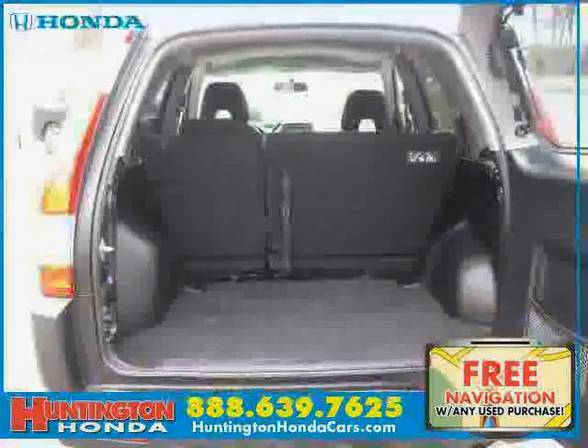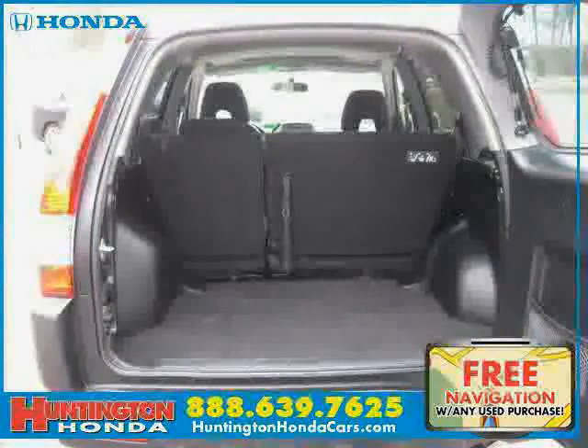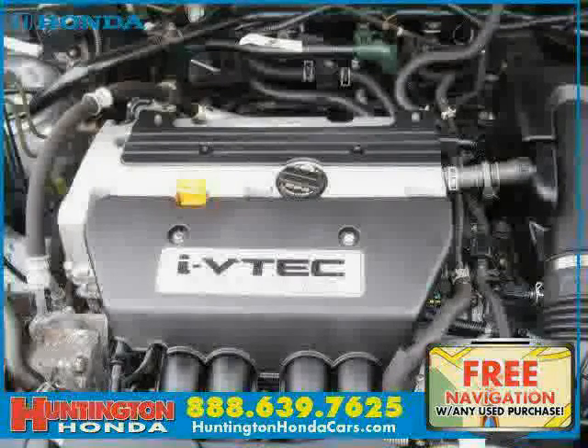Driven with care for 72,136 miles, makes this CR-V an easy choice for you.